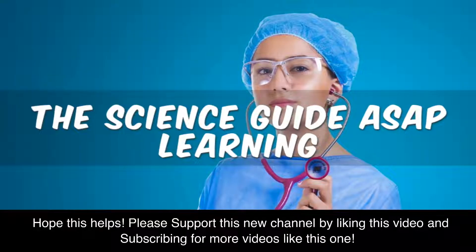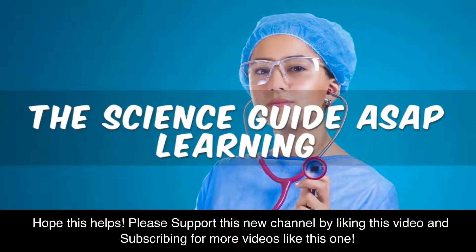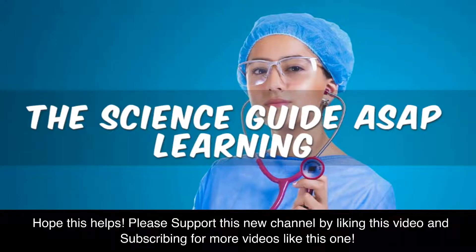Hope this helps. Please support this new channel by liking this video and subscribing for more videos like this one.